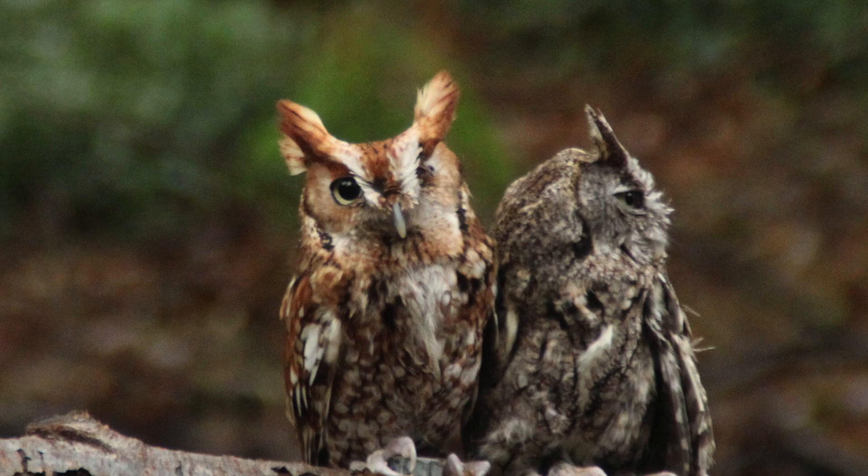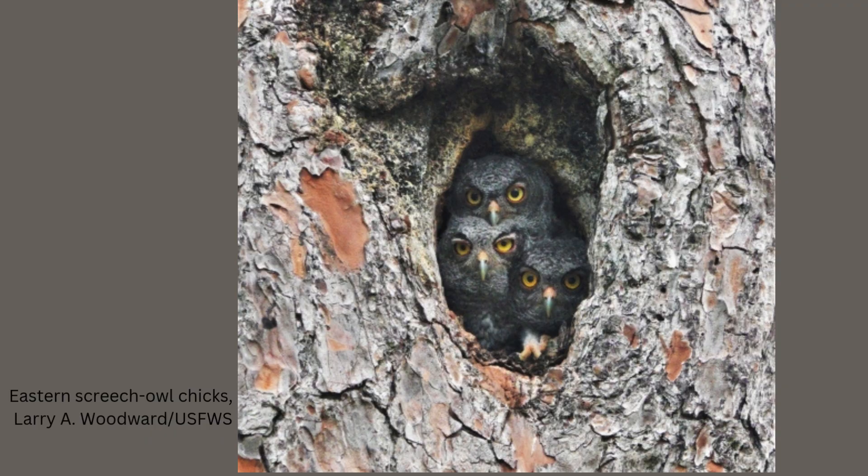Eastern Screech Owls form monogamous pairs, typically mating for life. Breeding season occurs in early spring, with nesting starting around late March through April. Females lay three to five eggs, incubating them for about 28 days.